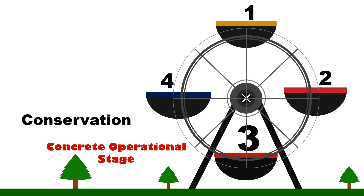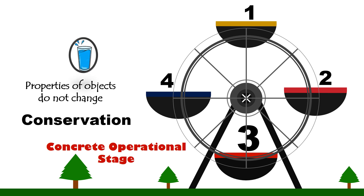Conservation. This is the ability to know that certain properties of objects — like number, mass, volume, or area — don't change even if there is a change in appearance. Because of the development of the child's ability of decentering and reversibility, the concrete operational child can now judge rightly that the amount of water in the taller but narrower container is still the same as when the water was in a shorter but wider glass. Children progress to attain conservation abilities gradually, being a pre-conserver, then a transitional thinker, and then a conserver.